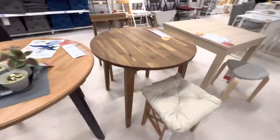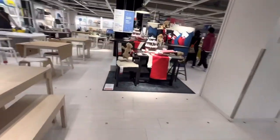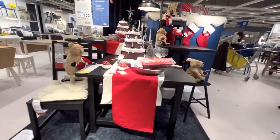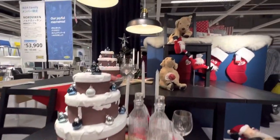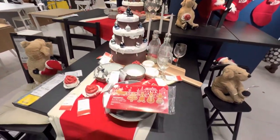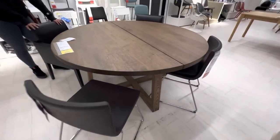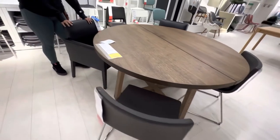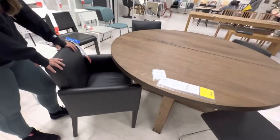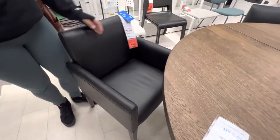Olha as cadeirinhas aqui. Olha a mesinha redonda, que bonita essa mesinha, meu. Olha aqui — decoração bonita. Bonita mesmo. A poltroninha. Olha essa mesa, meu — R$ 80.900 e a poltroninha. Puxa um pouquinho, amor, pra eu ver. Senta nela, amor, pra eu dar uma olhada. R$ 20.000 uma poltrona, meu.